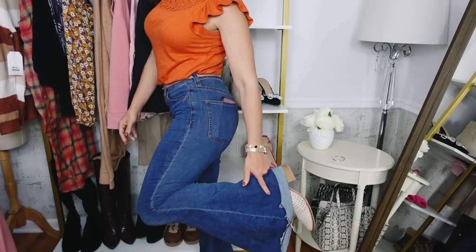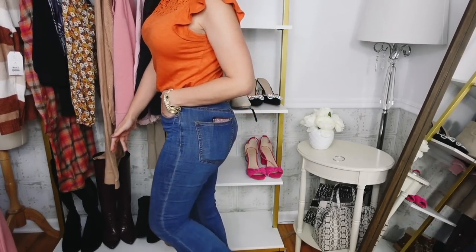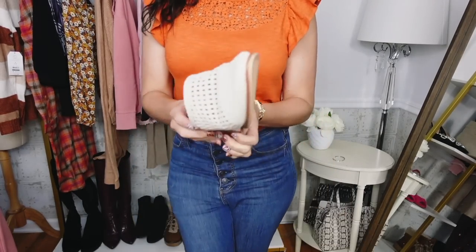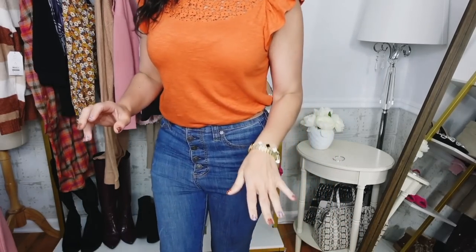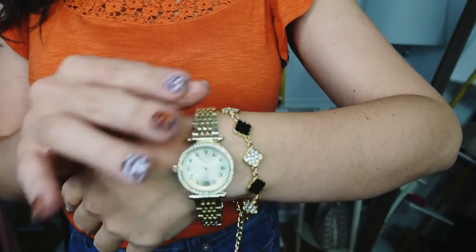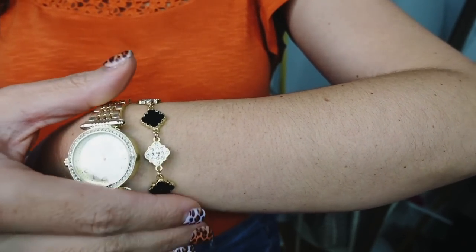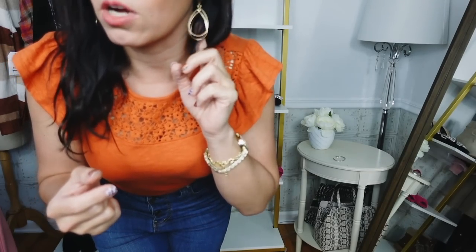My jeans are from Free People but Walmart has a similar style from Celebrity Pink — flared with a raw hem, around $22, very true to size, I usually get a size 28. My watch and bracelet slide are from Time and True — you get both for about $13. The bracelet has black enamel with little pavé clovers — it reminded me of Van Cleef and Arpels or Louis Vuitton. My earrings are also from Time and True — lightweight even though they're a bigger statement earring.